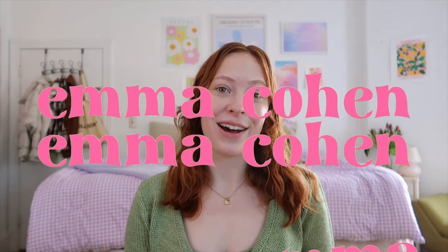Hello everyone and welcome back to my channel. If you're new here, my name is Emma and I make college and lifestyle videos. In today's video, I am covering all things studying — how I study for my college classes.